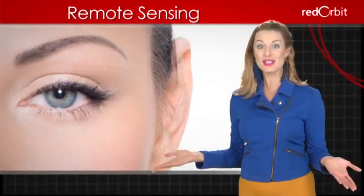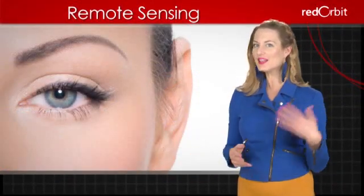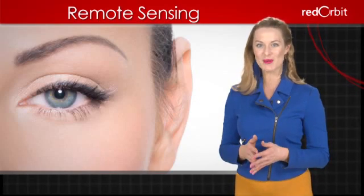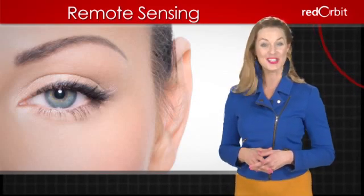In fact, you are using a type of passive remote sensing right now. Human eyes and ears capture light and sound waves and allow us to detect information about an object without even touching it.